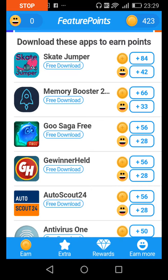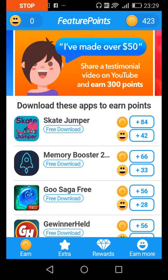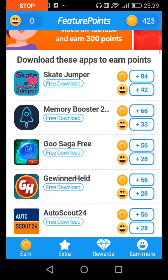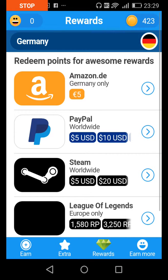So here is FeaturePoint. As you guys can see, I have 423 points. With these 423 points I can redeem them to my PayPal account. What you need to do is have a PayPal account, and they will send the money directly to your PayPal account.